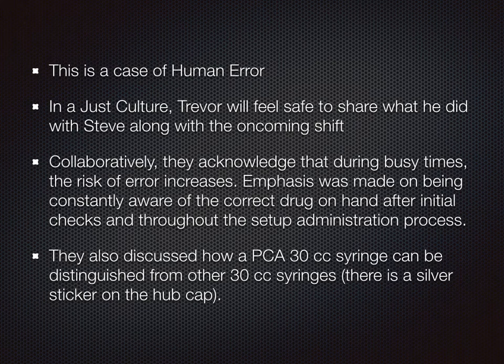The case study was an example of human error. There are multiple factors that contributed to the slip-up. Trevor realized the error was a result of moving too quickly and, with the syringes appearing almost identical, he made the mistake of not being aware of what drug he had on hand. Fortunately, the error was caught before any harm was done. In a just culture, Trevor felt safe to share what happened with other nurses. Collaboratively, they acknowledged that a busy pace can reduce awareness and increase risk, so being mindful of completing safety checks and ensuring proper handling of medications were emphasized. Ways to identify a PCA 30cc syringe from other 30cc syringes were also discussed — in this scenario, the distinguishing characteristic was a silver sticker placed on the hub of the PCA syringe from pharmacy.